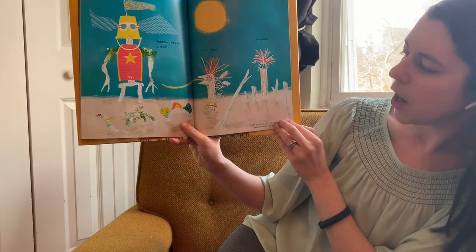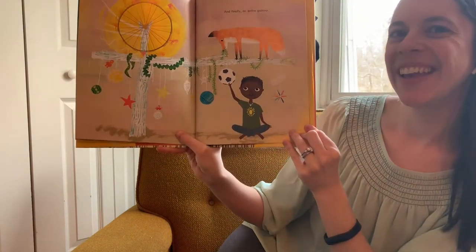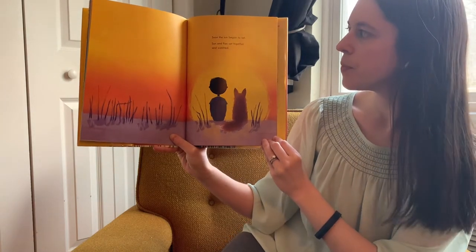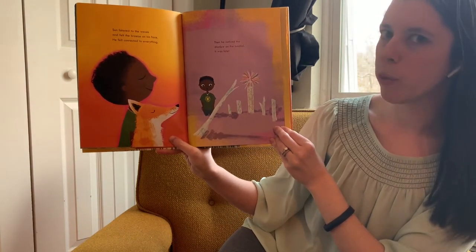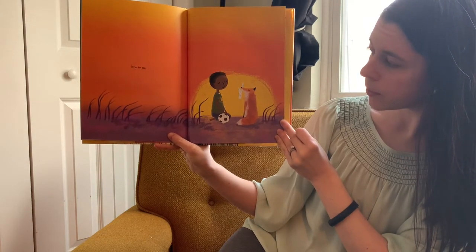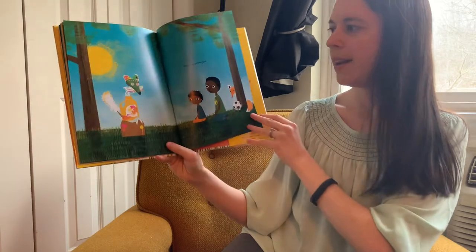Together, they made a robot, a dragon, and a sundial — that helps us tell what time it is by looking at the sun and the shadows. And finally, an entire galaxy. Soon, the sun began to set. Sun and Fox sat together and watched. Sun listened to the waves and felt the breeze on his face. He felt connected to everything. Then he noticed the shadow on the sundial. It was late. Time to go.